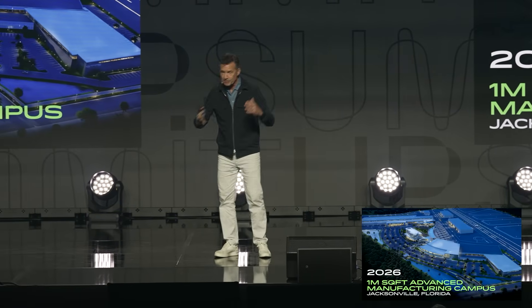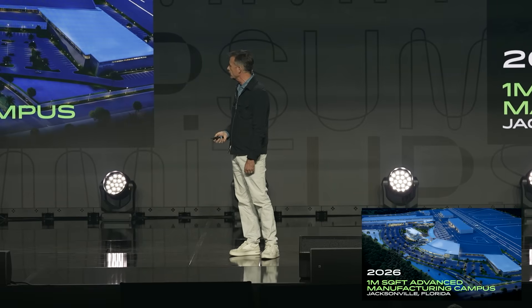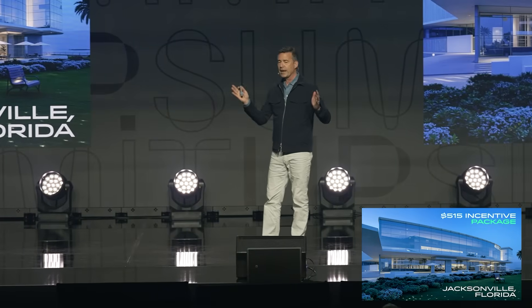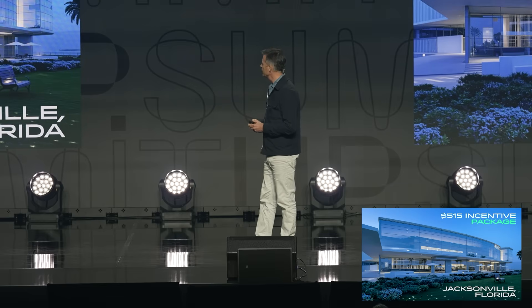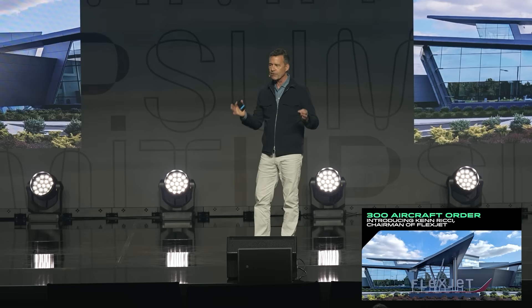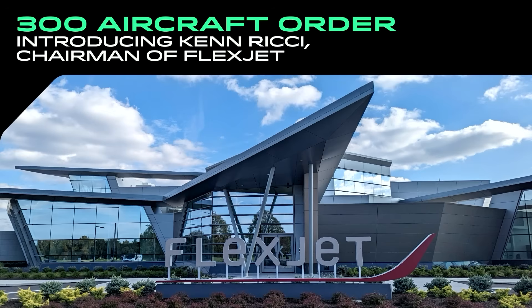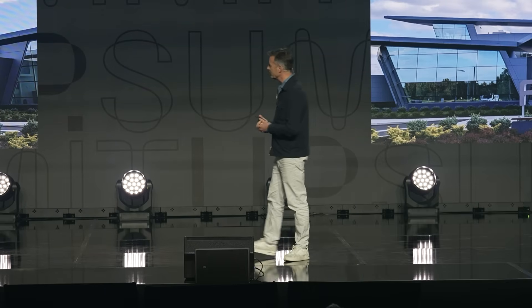We've also been building the machine to build the machine for the last two years. We are relocating to Jacksonville, Florida — a new home of about a million square feet. We are really proud of Florida for giving us $515 million of incentive capital to help build this new facility. Our biggest announcement this year is a 300 aircraft order — a multi-billion dollar order — with FlexJet, a super mid fleet operator. I'm very excited to bring up Ken Ricci, chairman of FlexJet, to talk about why he purchased this aircraft.